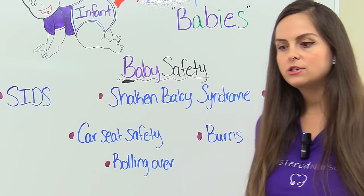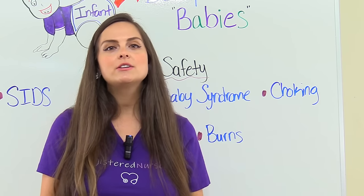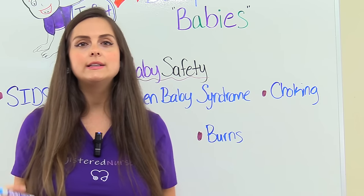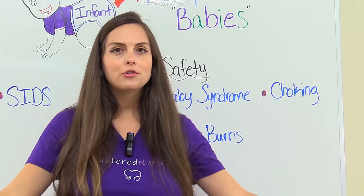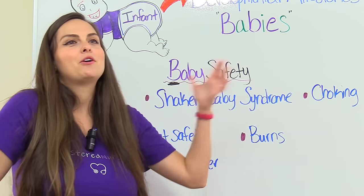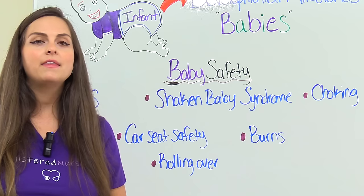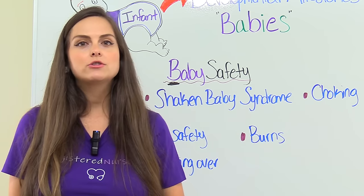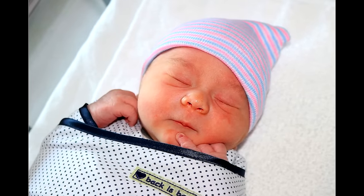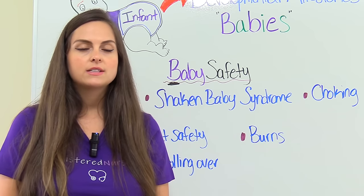Burns become a big issue, especially when the infant starts becoming more mobile — they start reaching for things around four to six months and get really good at it. Make sure they're not close to a stove while cooking, watch electrical outlets, and ensure the water heater is at an appropriate temperature so the infant doesn't turn on the water and scald themselves. Then there's the rolling-over issue: around the four-month mark, they start rolling over. It's exciting but a time when the baby is becoming more mobile and can get hurt. Teach the parent to always keep the baby in a safe spot — and again, this is the time to stop swaddling, because if they roll over in the middle of the night, they could get their face on the mattress and be unable to breathe.